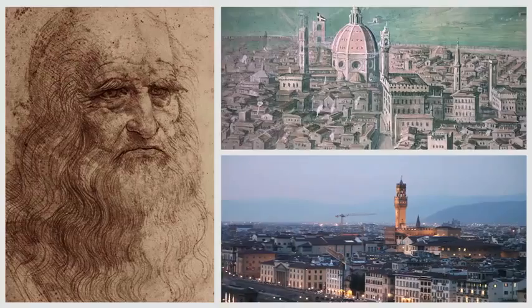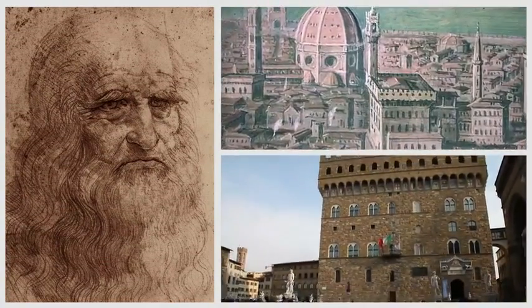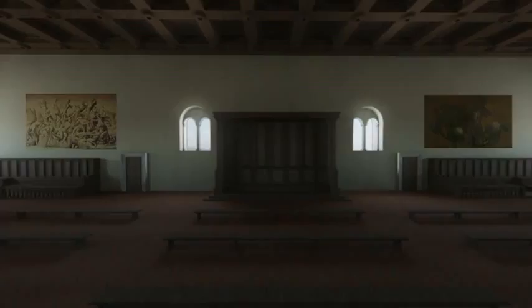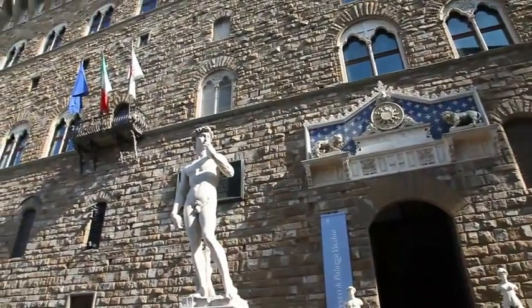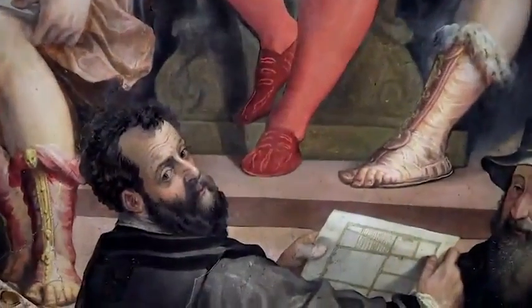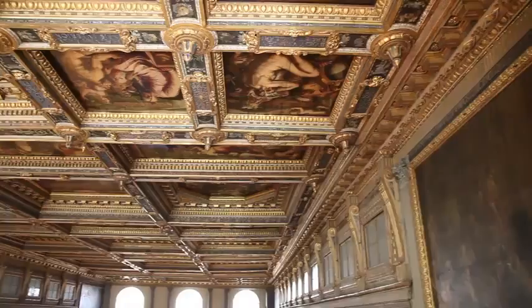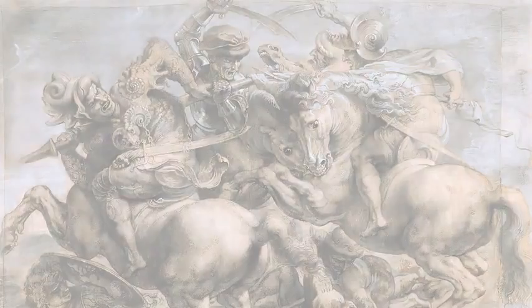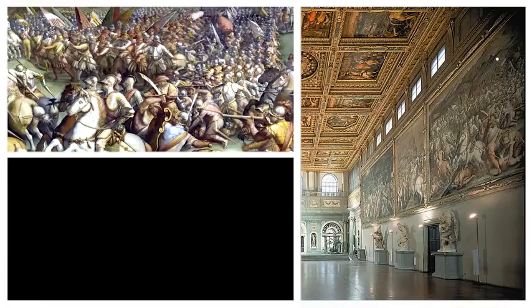In 1505, Leonardo da Vinci began painting his mural to commemorate the Battle of Anghiari in the Palazzo Vecchio's Great Hall, the seat of government in Renaissance Florence. Fast forward 60 years, as artist Giorgio Vasari nears completion on a major renovation that raises the ceiling of the hall, da Vinci's mural disappears. In its place, on the expanded walls, Vasari paints his own murals.